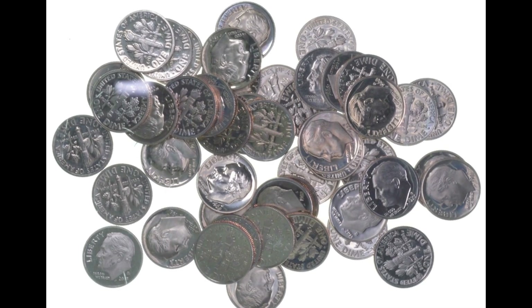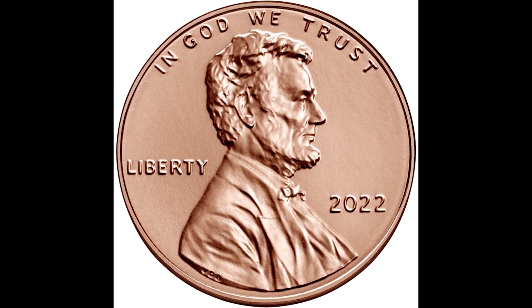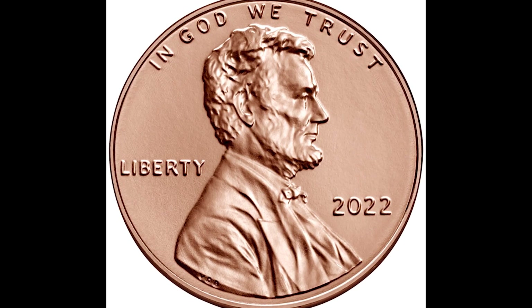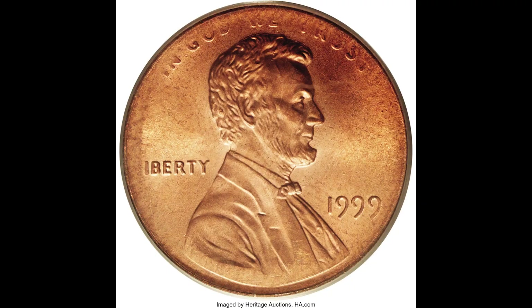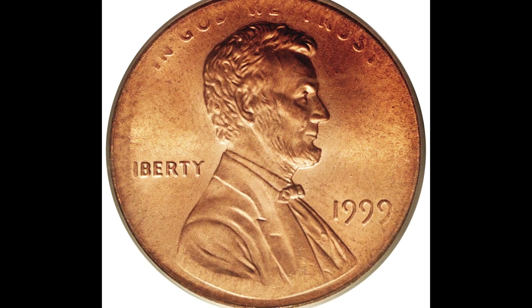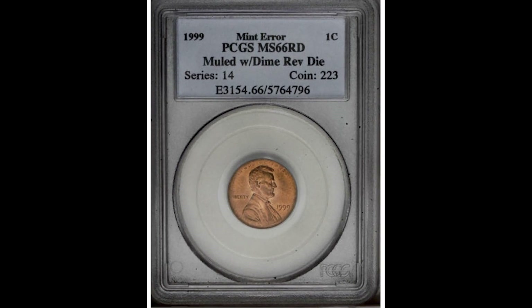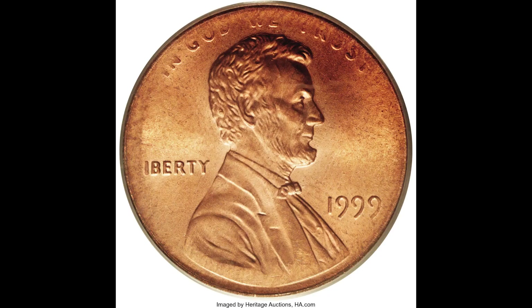Listen, you could be sitting on a gold mine and you don't even realize it. The last thing I want to happen is for you to spend one of these coins when in reality they're worth a lot more money than you think. Let's take this coin for example that sold for $138,000. Just imagine going through your pocket change, spending this coin, later to find out it sold for this much money. Now we're going to eliminate that.